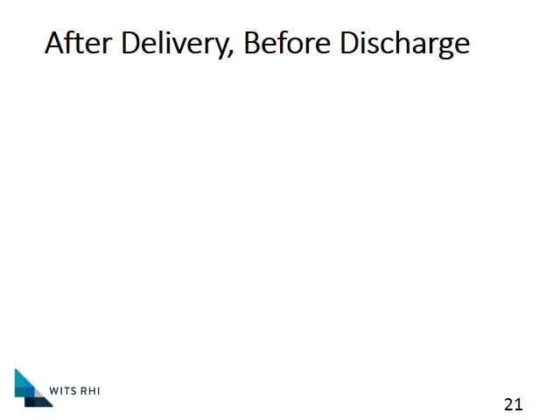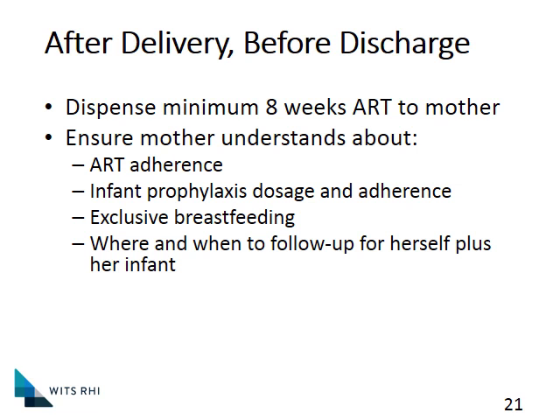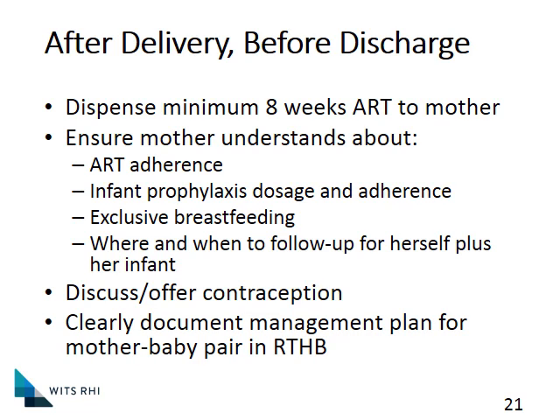A last note about linking to care. Before the mom goes home, make sure she has enough ARVs — we hope she will return to the clinic at three days postpartum and again at six weeks, but to be safe, make sure she has enough treatment. Counsel the mom about both her own ARVs and exactly what is happening with infant prophylaxis — dosage and adherence — the importance of exclusive breastfeeding for six months, and exactly when and where she is going to follow up. Discuss contraception, and clearly document your plan in the road-to-health chart. If possible, book the first appointment for the mother and baby at the clinic yourself, so the clinic can be expecting her and will notice if she does not show up.